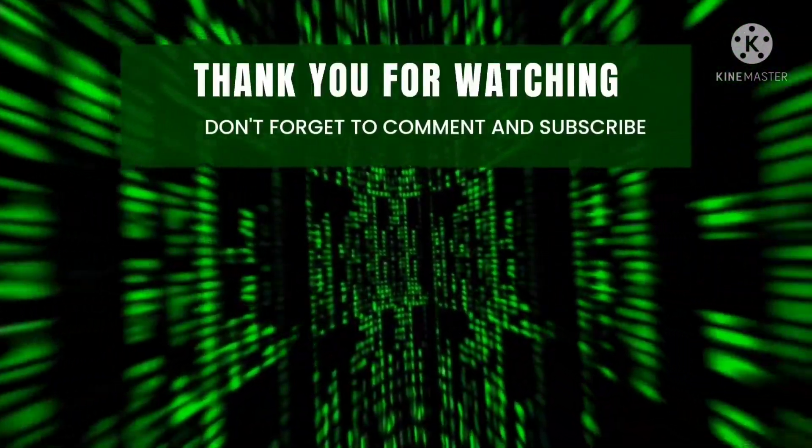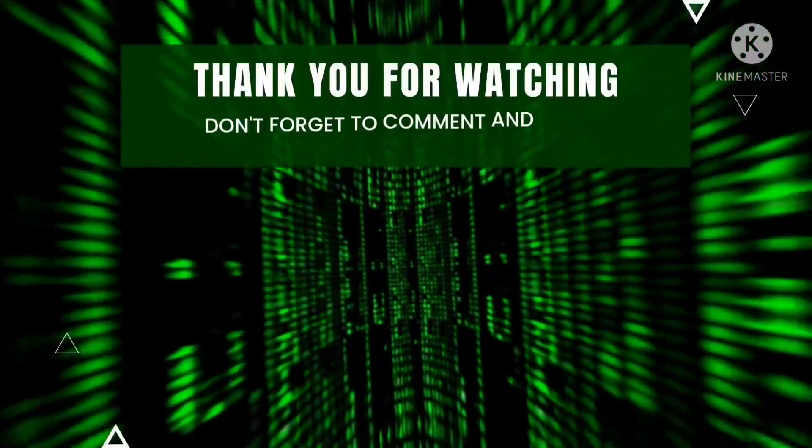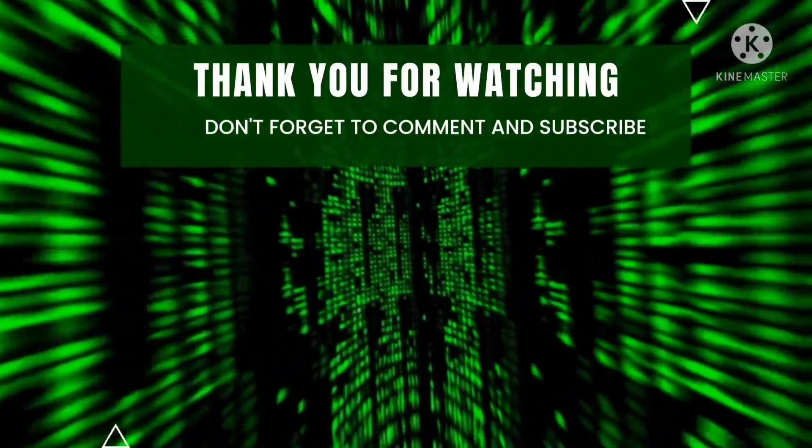My next video will be the haul video — please stop by to see that. Thank you for watching. I love reading your comments, so put a comment down below.